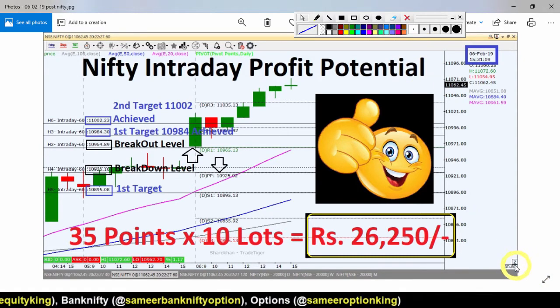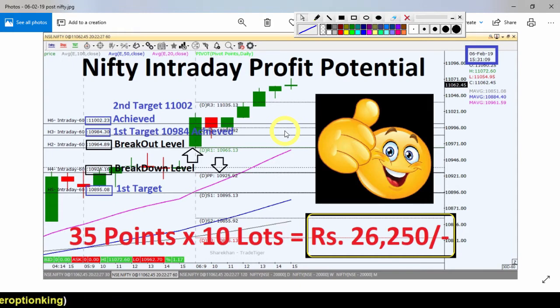This is the Nifty Index 60-minute chart. In our previous video, we identified an inverted head and shoulder pattern with formation possibilities. If this pattern completes, we can see an upward journey. Yesterday's strategy had a breakout level of 10,964, and a breakdown level to the downside of 10,926.